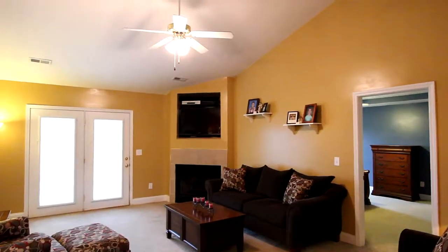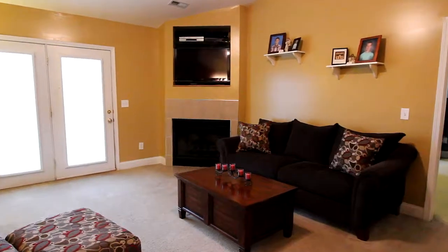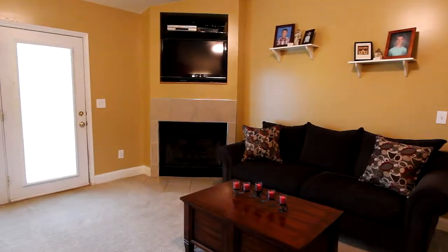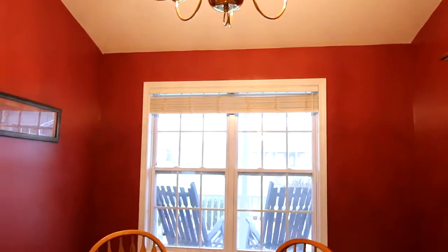We begin with the great room with a giant gas fireplace and the perfect spot for your high-def TV overhead. It could be the perfect media room if you'd like.